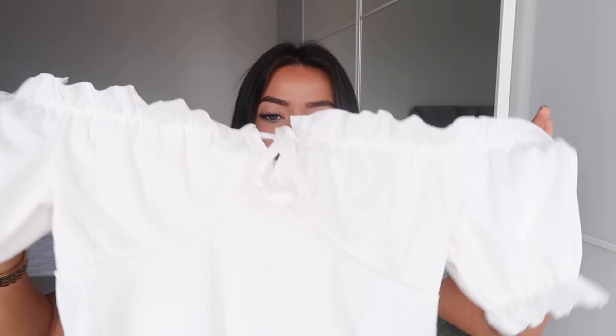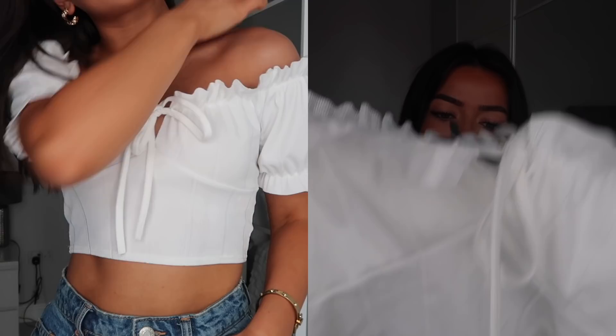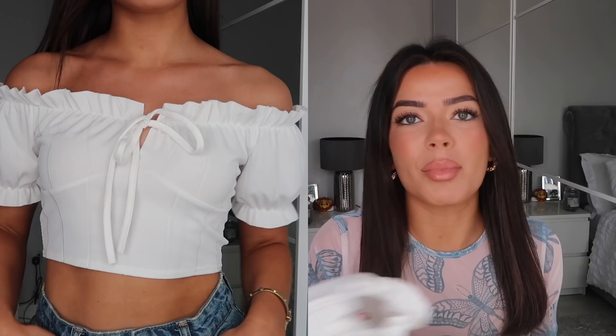I picked up this top to wear with my new denim shorts from Zara, which I'm actually wearing right now. It's an off-the-shoulder white top, a little frilly with a puffy sleeve, a little bow, and a bit of lining underneath the bust. I think this with some fake tan and denim shorts is just a look — it's a very simple top but I think it'll look nice and pretty and girly in the summertime.